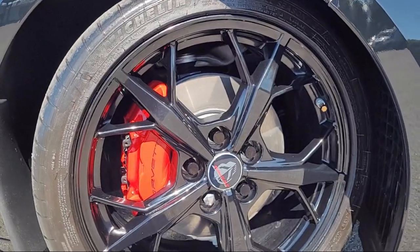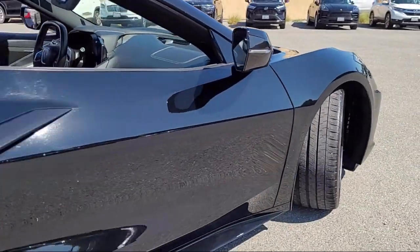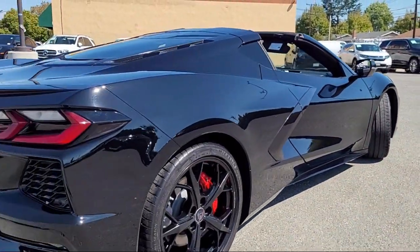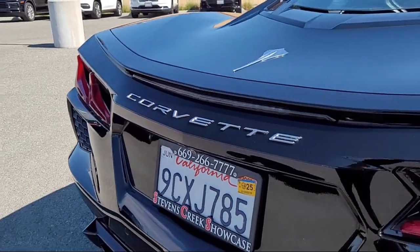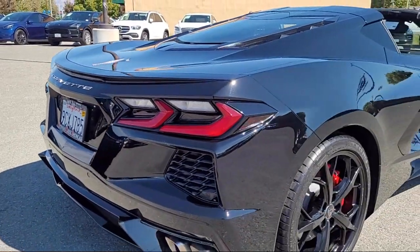For over 25 years, the Zahari Group has been providing high-quality vehicles to our customers. As the latest addition to the Zahari Group, Stephens Creek Showcase specializes in late model, exceptionally well-maintained luxury and performance vehicles, and is proud to provide the best customer service from our professional sales team.